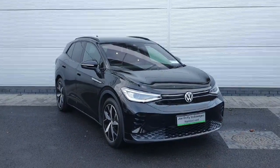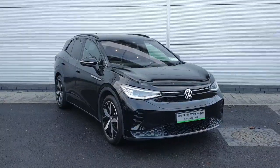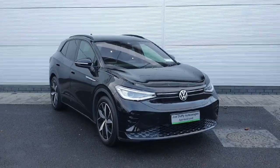Welcome back to Joe Duffy. Today we have a 2022 Volkswagen ID.4 GTX business. The car is fully electric, coming with a 77kWh battery as well as 299bhp. The car is packed inside and out with features, so let's take a look around.